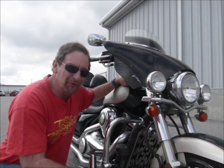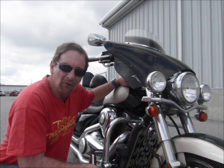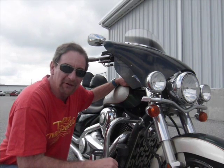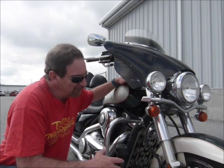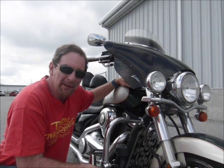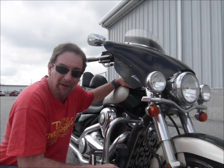Hi, this is Tim here at Diamond Motorsports and today I'm with a 2009 Kawasaki Vulcan. This is a 1700cc motorcycle, so it has a big displacement on it, lots of power, great bike all around. You'll want to come in and see it in person here at Diamond Motorsports, fueling your passion for adventure.